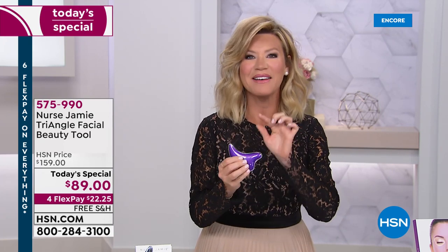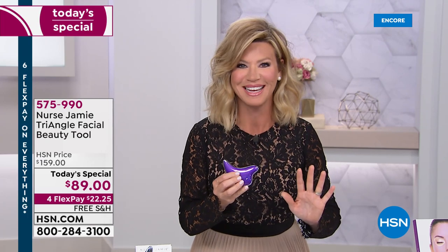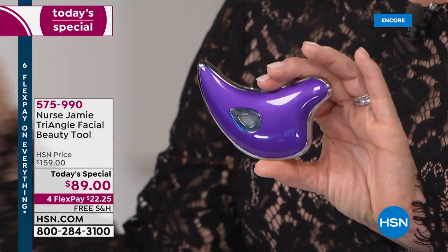If you're looking for the world's first non-invasive tool where you can get an instant result, where you look younger and more refreshed, we've got it. Nurse Jamie is found in Ulta, Nordstrom's, Neiman Marcus, Saks Fifth Avenue — the finest department stores — or her busy Santa Monica office or her office in Abu Dhabi.